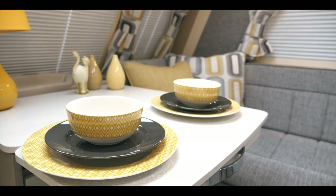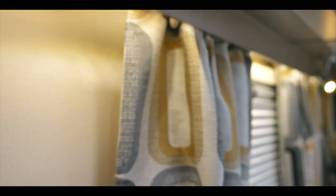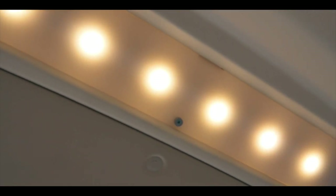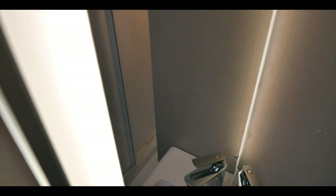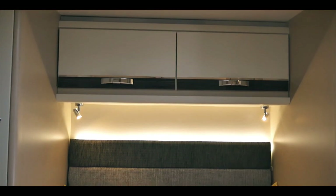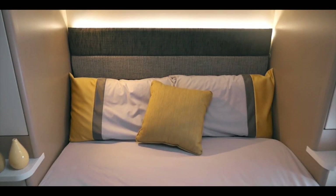Additional lighting and electronic features have been added throughout the Celebration. Dimmable lights, additional TV points and USB port, illuminated washroom mirrors and larger backlit headboards in the fixed bed models bring a comfortable ambience to this elegant caravan.